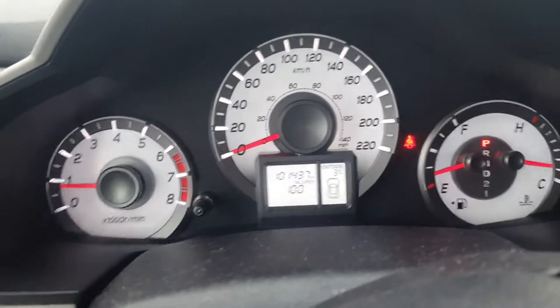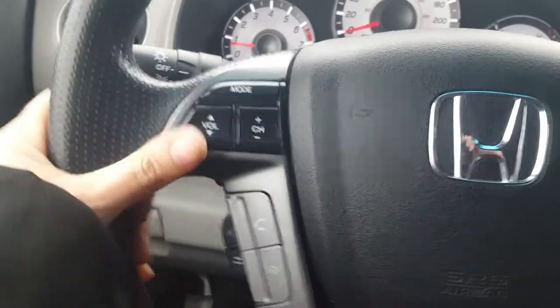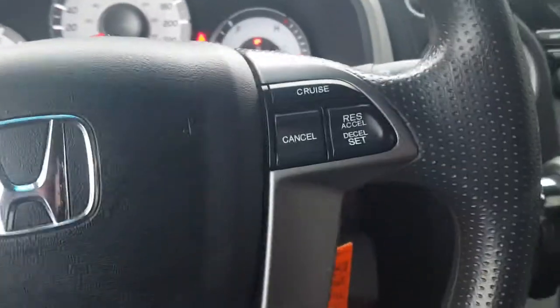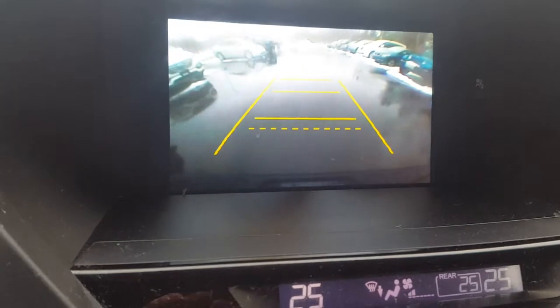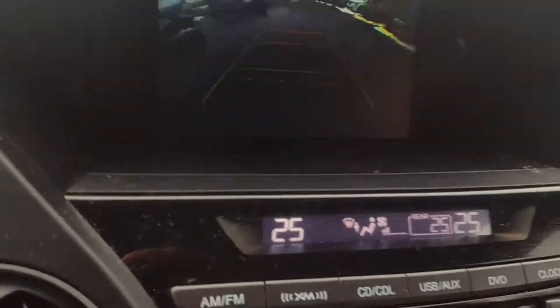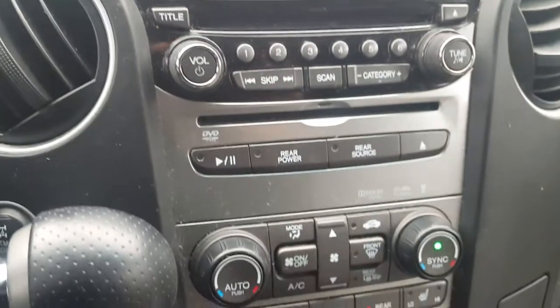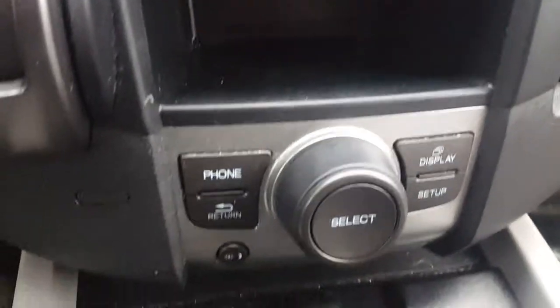The vehicle right now as it sits has 101,437 kilometers. Here's a shot of the steering wheel — you've got your audio controls, your Bluetooth controls, your cruise controls. That big screen there has your backup camera display. Your stereo and climate control are there, along with lots of storage space.